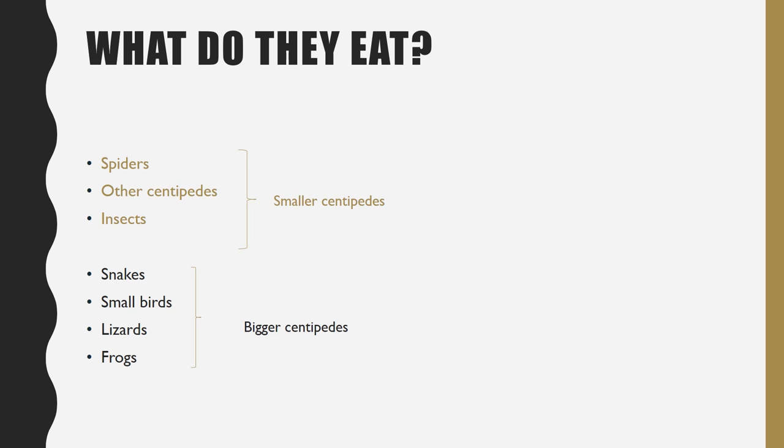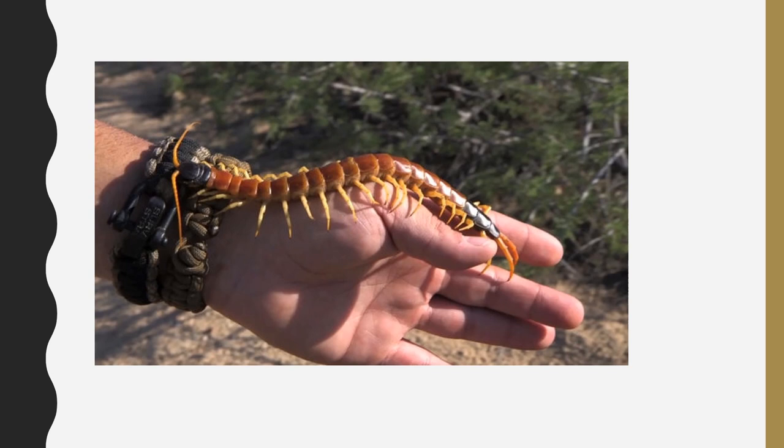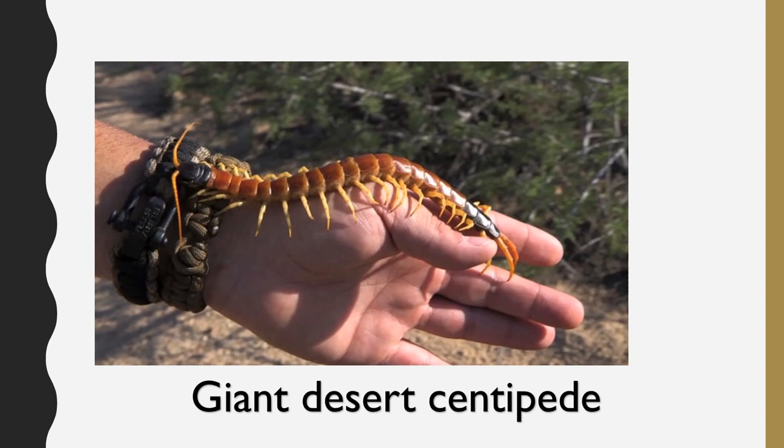This is one of America's largest centipedes. It is called the Giant Desert Centipede, also known as the Cheetah of the Desert. Although centipedes may seem like horrifying creatures, they are actually perfect parents.